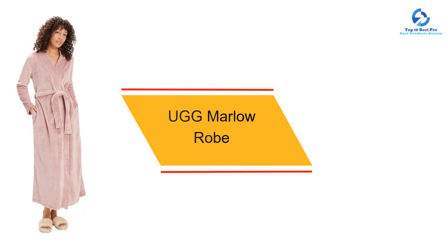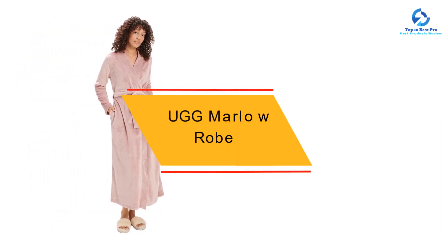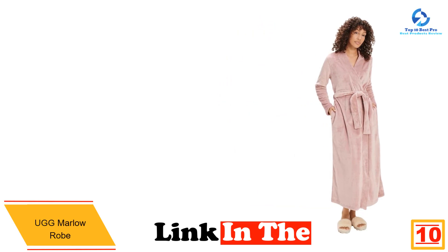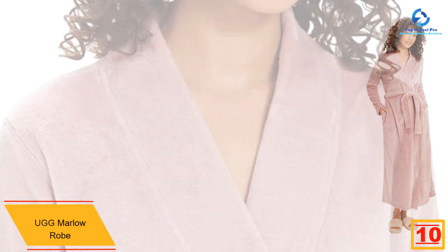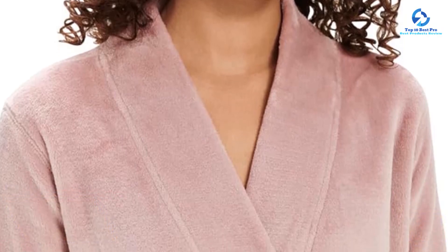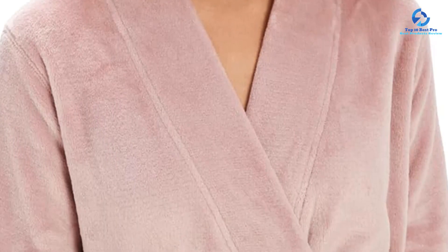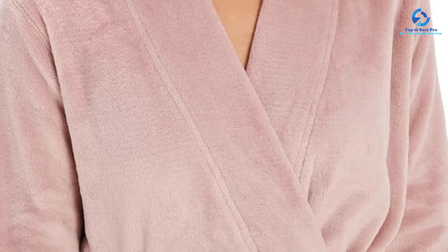Starting at number 10, we have the Ugg Marlowe Robe. This fleece robe was very comfortable to wear on a daily basis and didn't cause any irritation. The plush material kept us warm, however it may be too hot to wear on a warm summer day. This robe isn't as stretchy as some of the others we tried, but we were still able to move around easily. Our favorite robes all come with convenient design features like a belt and pockets, and this one has a traditional belt and hidden side pockets.